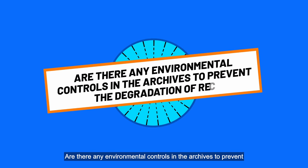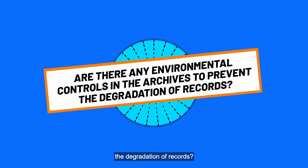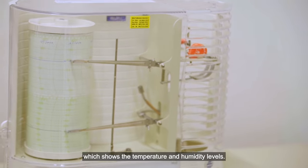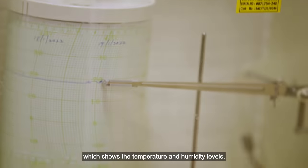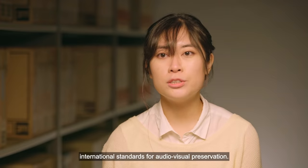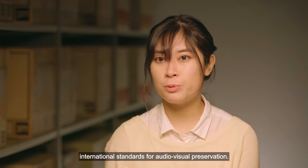Are there any environmental controls in the archives to prevent the degradation of records? Yes, of course. One of them is the thermohygrograph which shows the temperature and humidity levels. This is to ensure that our repositories adhere to international standards for audiovisual preservation.